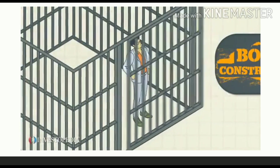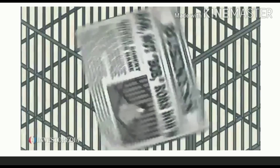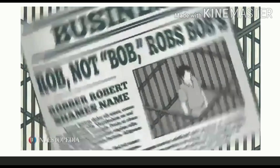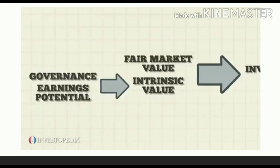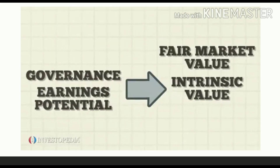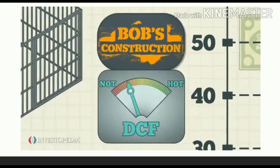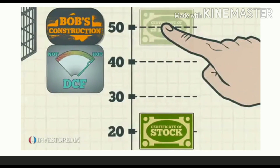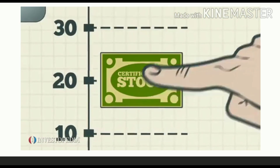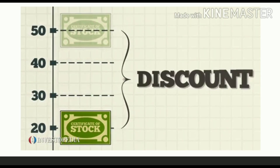For example, Rob, the CEO of Bob's Construction, is convicted of fraud. Even though the stock has strong fundamentals and a history of steady growth, Rob's conviction generates negative publicity and the stock price drops 60 percent — because the scandal caused some investors who value corporate governance to lose confidence. However, a discounted cash flow analysis determines that the intrinsic value of the stock is still fifty dollars, meaning the stock is now trading at a discount and presents a buying opportunity.